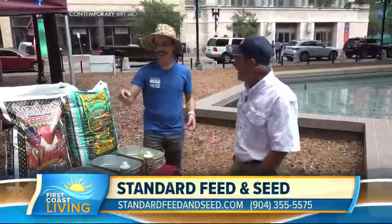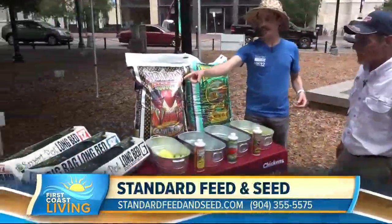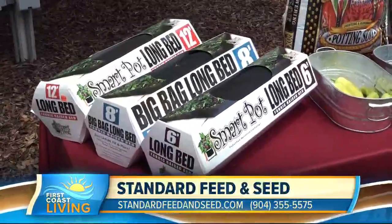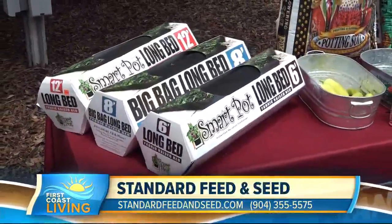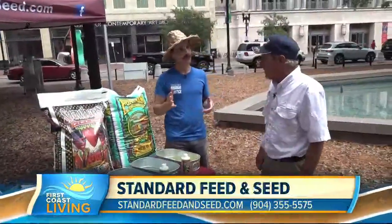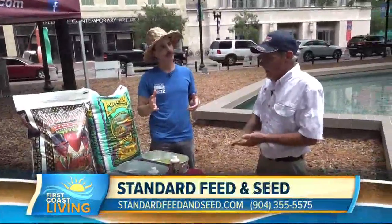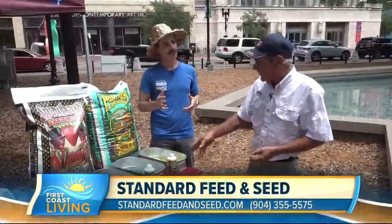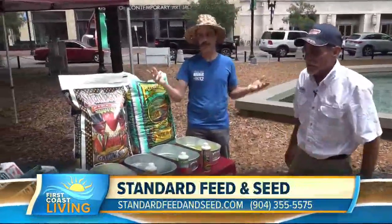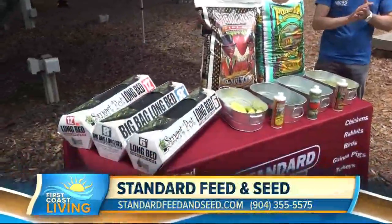I harvested them one batch at a time. The long beds here — the fiber bags — I'm telling you, folks, it is the best raised bed. We're gonna plant more stuff in them with the special we've got going on. For the month of June: a dollar off the Fox Farm liquid fertilizers, a dollar off the bags of soil, and a dollar off the beds for the entire month of June.